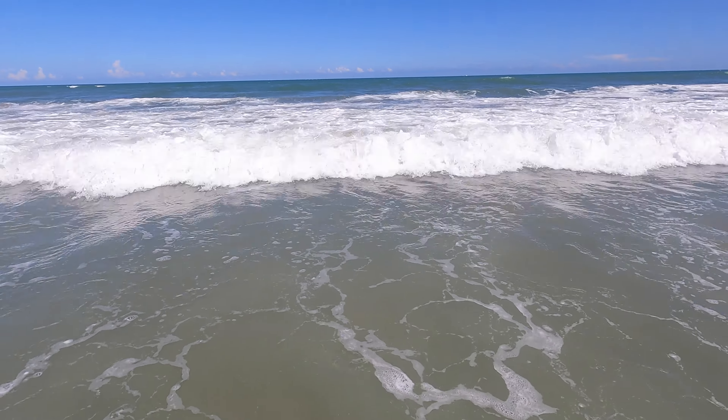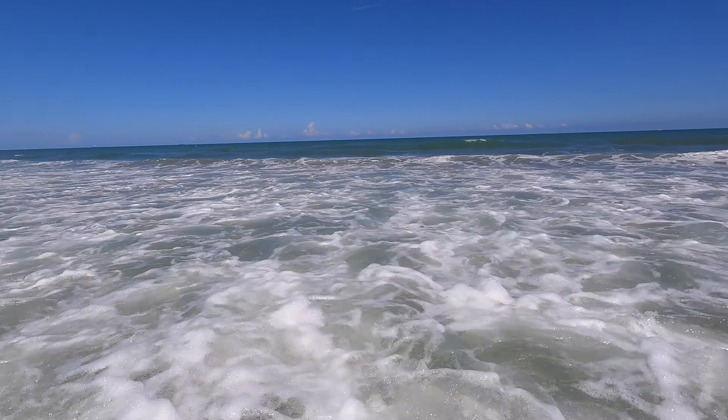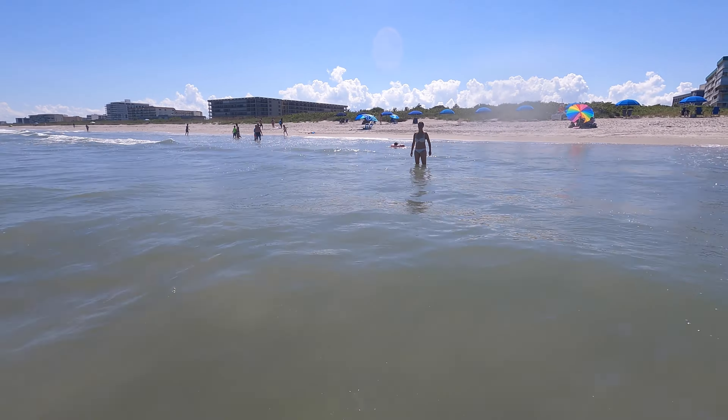Hi everyone! Welcome back to Travel with Starns. In this video we are still in Florida making our way to the Disney Wish. Join us for a dip in the ocean at Cocoa Beach. And if you enjoy our content please click the like and subscribe button. Let's get started!